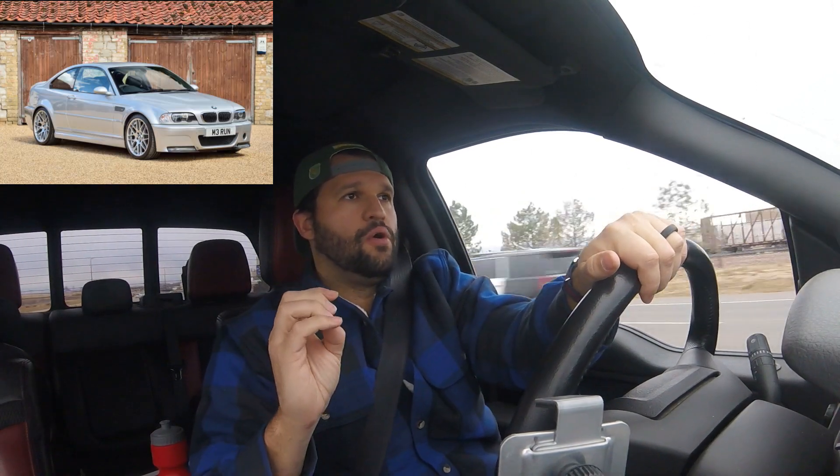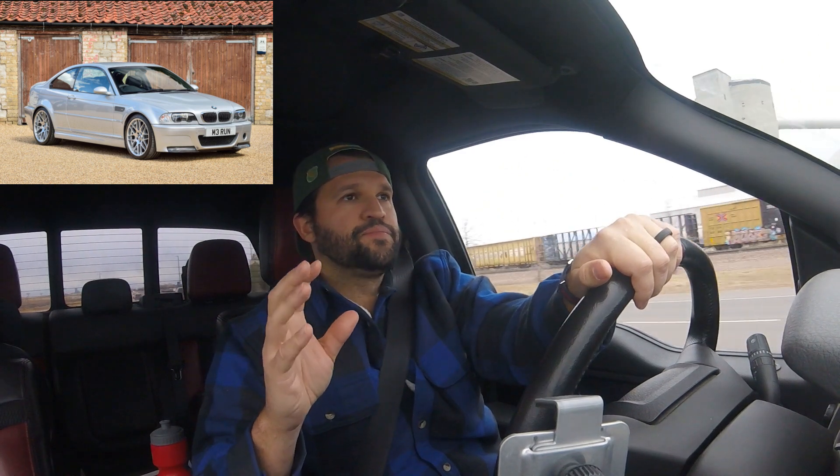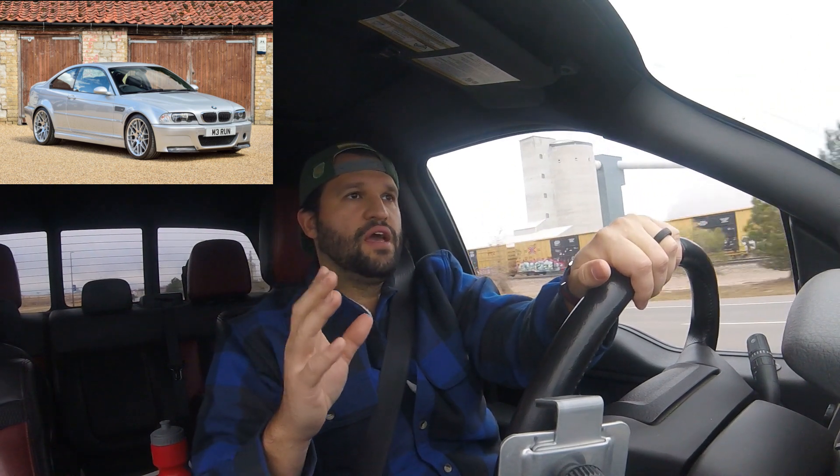The second car is an E46 M3. It was sort of a bucket list car for me when I was in high school when they came out — something I always wanted. I think they look awesome. I know there are some issues with them, but they made a ton of them and they're relatively well-priced. For something under 100,000 miles you can find one for $20,000 to $30,000. So that is another car on the list.